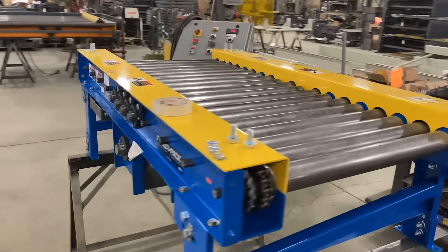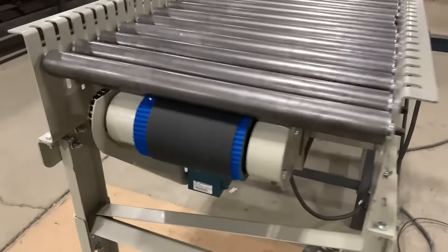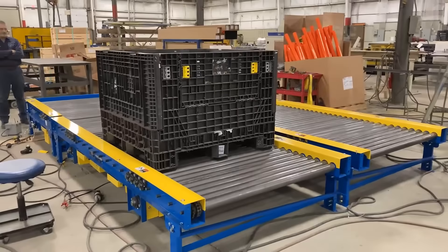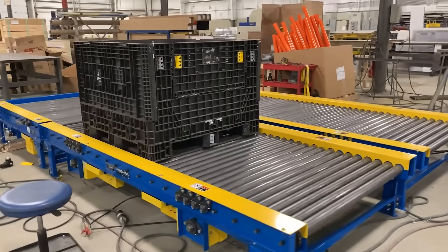We've revolutionized fulfillment with cutting-edge conveyor systems, streamlining every step from order processing to packaging. Our conveyors seamlessly handle product sorting and diversion, adapting to the demands of modern commerce.